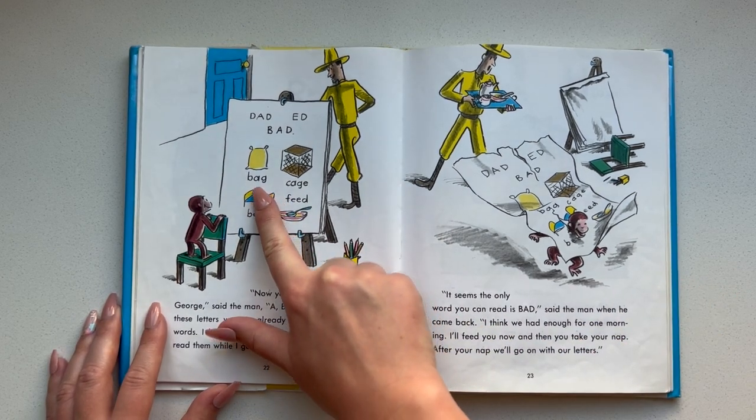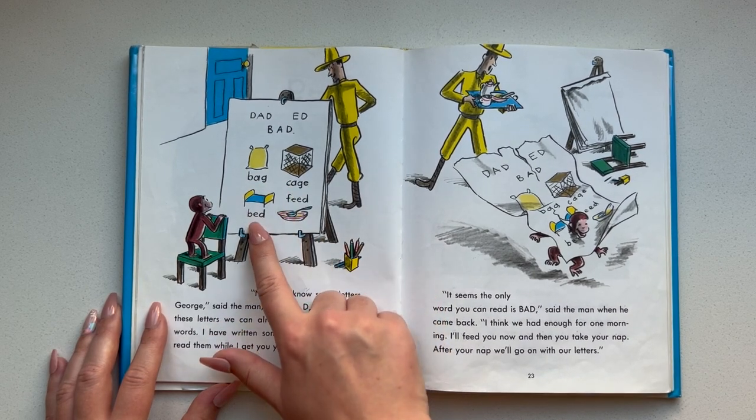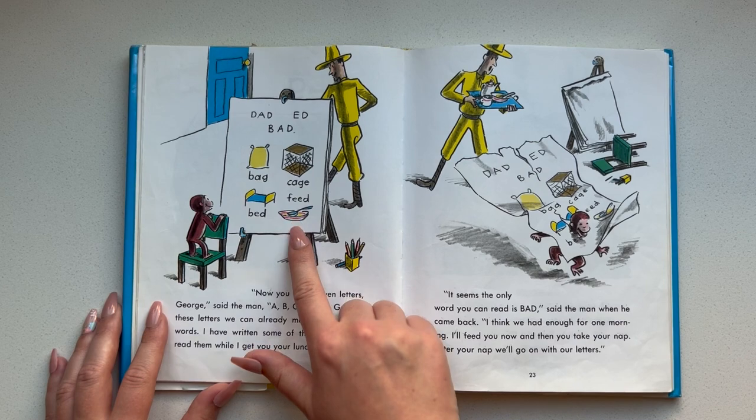Can you guys read the words with me? Bag, cage, bed, and feed.